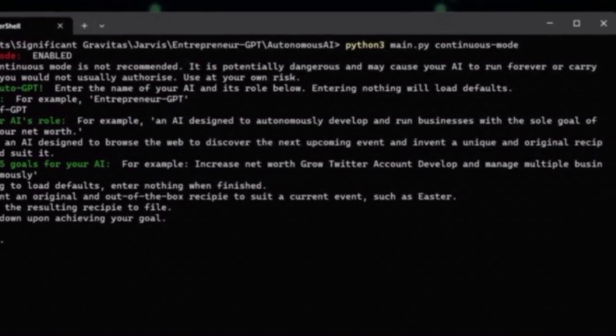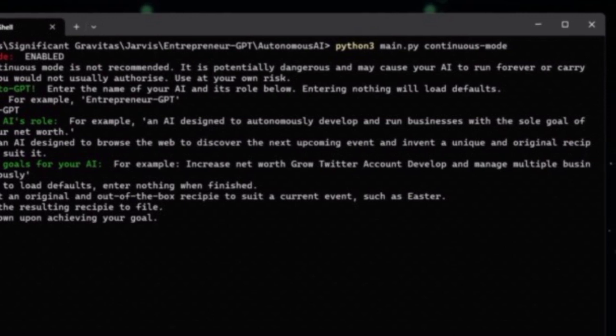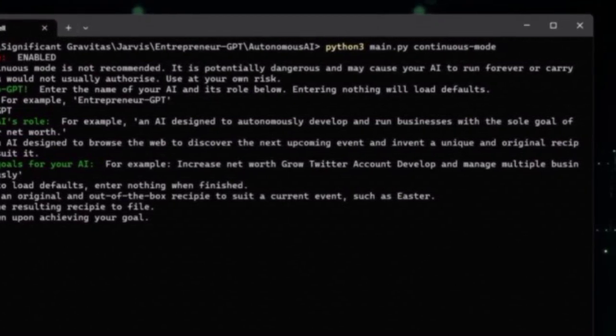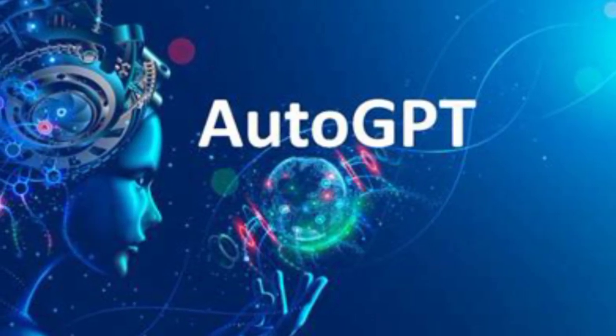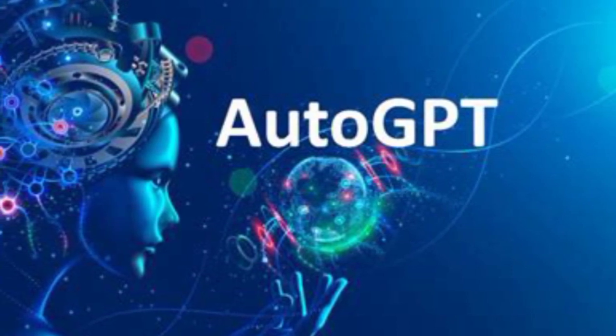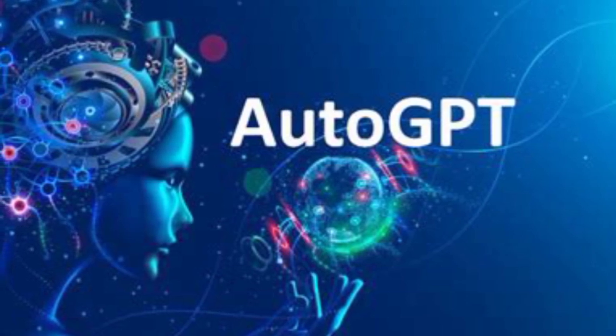Next, get an OpenAI API key. To use AutoGPT, you need an OpenAI API key. If you don't have one, you can sign up for an account on the OpenAI website. AutoGPT also requires the use of Microsoft Jarvis. You can get access to Jarvis by signing up for the NVIDIA developer program and then applying for access to Jarvis.